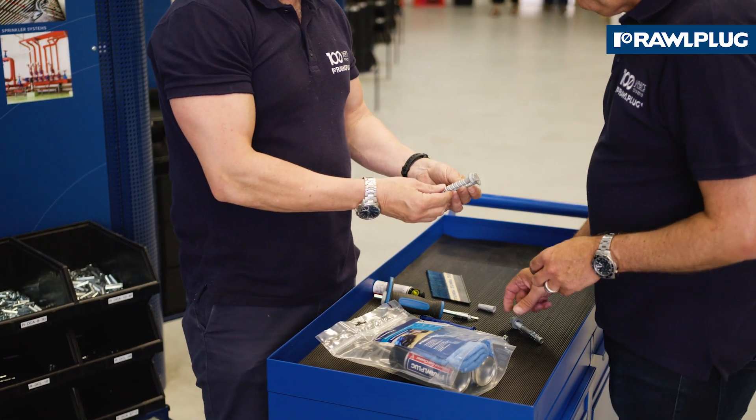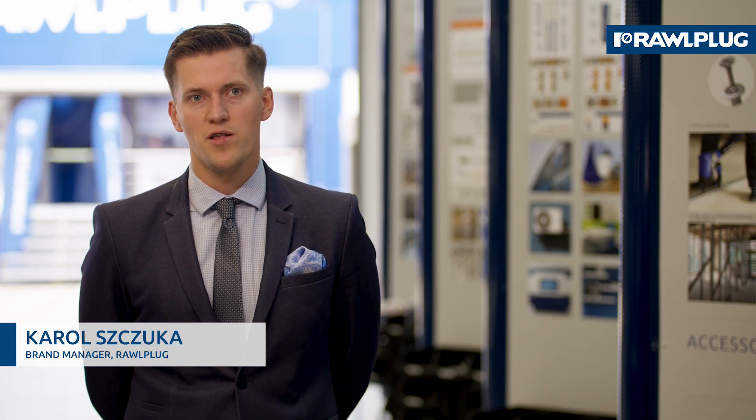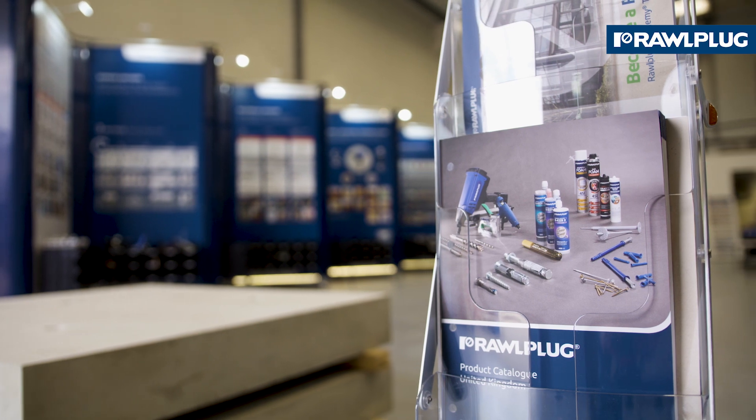Roeplak Academy Training Center is created for construction industry professionals from all over the world, from structural engineers to architects, from salesmen to contractors.